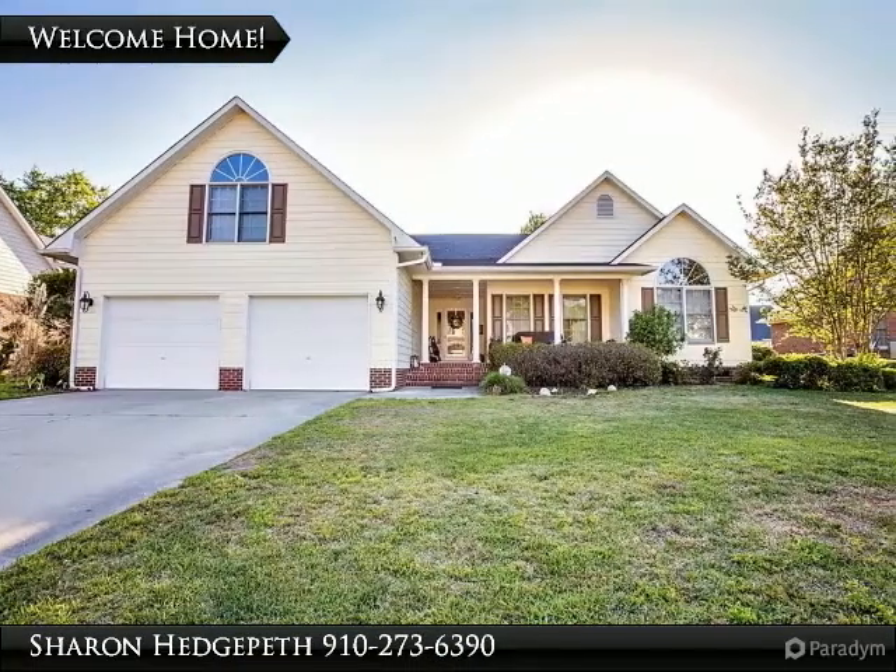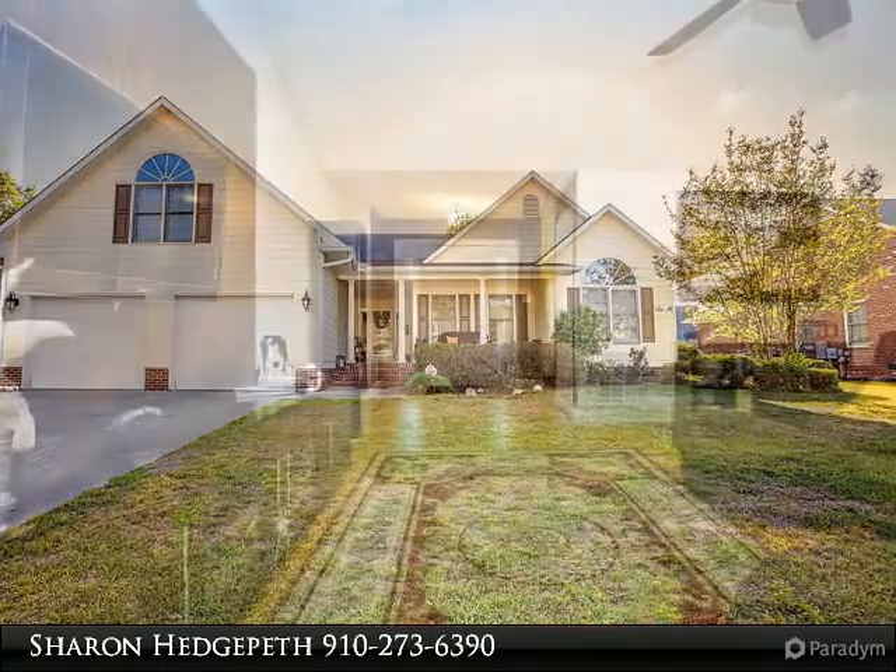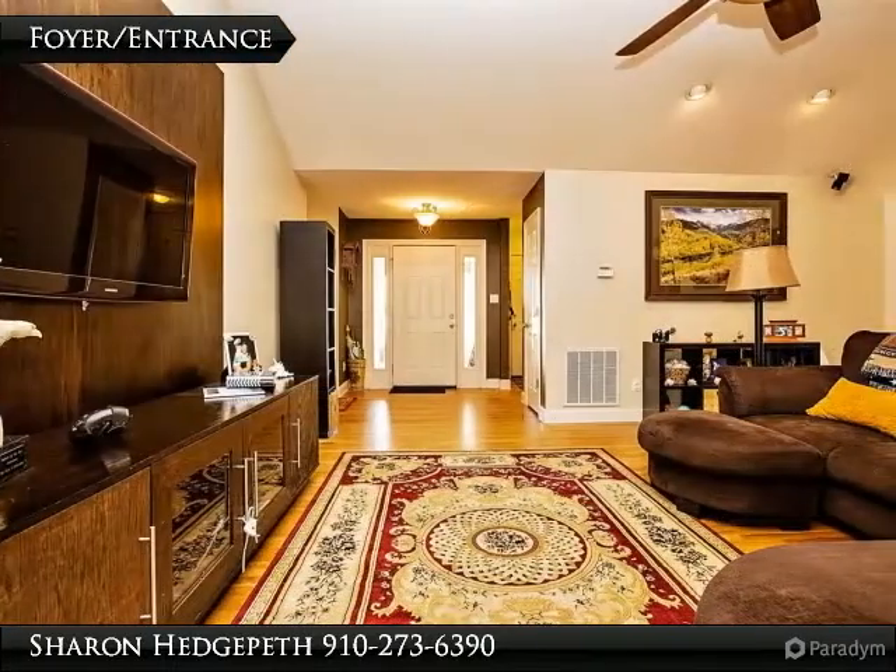Located in the Jaguar District, this gorgeous home features 4 bedrooms and 2.5 baths. The fourth bedroom is a bonus room.